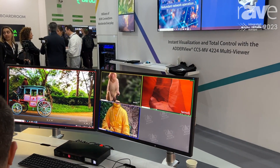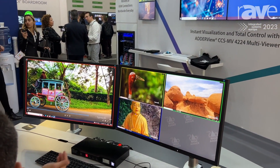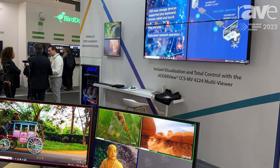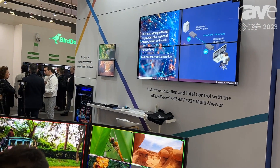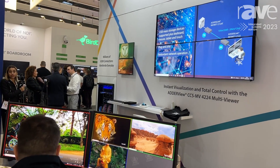We can also share that content with other users in the control room or up to a large video wall, as you can see in the background, where we're displaying the same content extended over IP, which we can multicast. That can be extended not only across the control room but to other control rooms on the campus or elsewhere in the city.